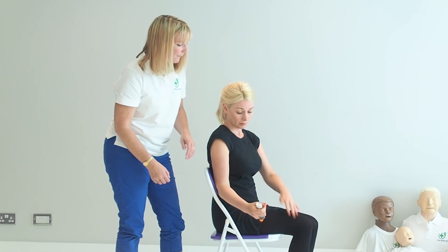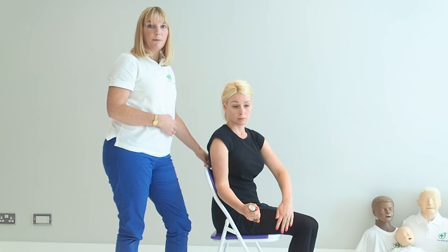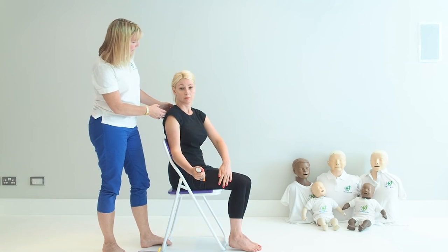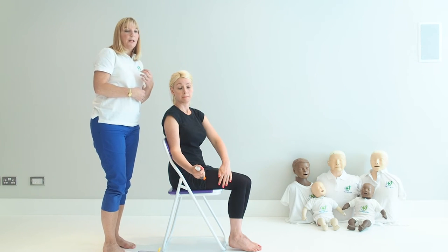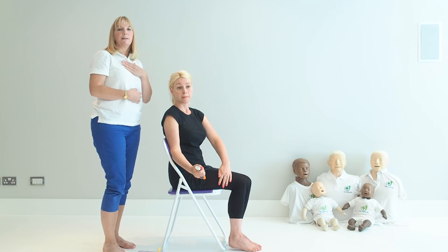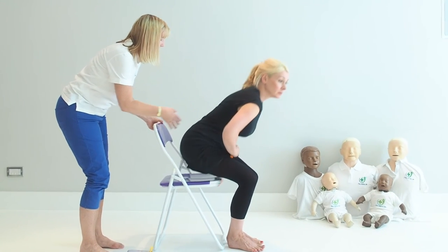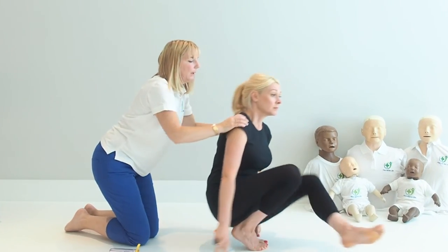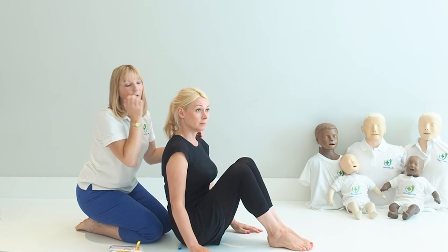After removing the EpiPen, give the area a rub, then think about positioning the casualty in the most appropriate position for their symptoms. If they're very breathless and struggling to breathe, don't lie them down and raise their legs as that makes breathing harder. Instead, sit them on the floor and bend their knees into the lazy W position with something underneath to help circulation slightly.